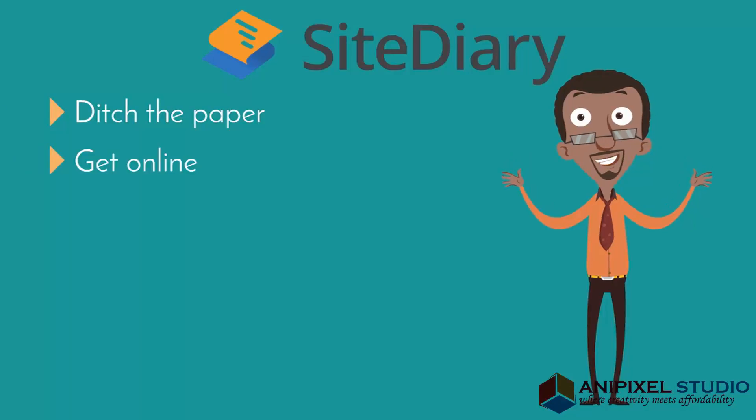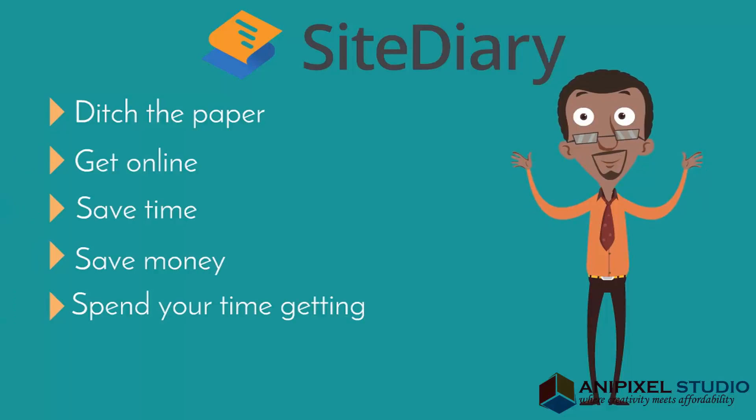Ditch the paper, get online, save time, save money and spend your time getting more stuff done.